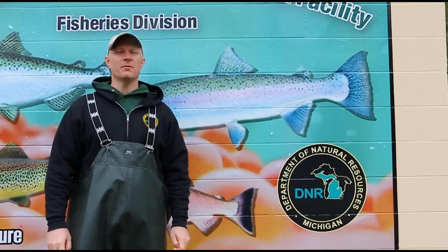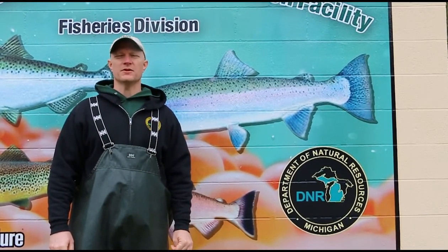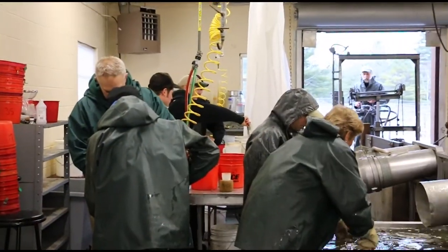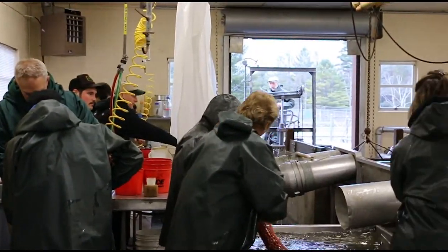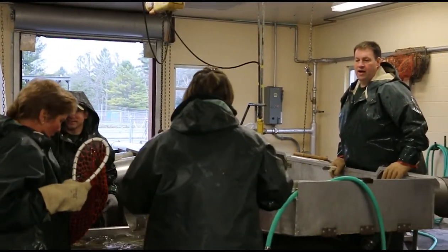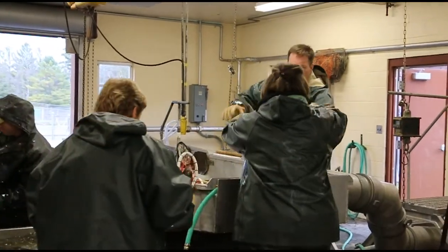The Little Manistee Weir is open to the public year-round — they can come in and visit the fisheries here. A lot of people use this area for fishing; it's open to fishing at certain times of the year. During our spring steelhead egg take and our fall salmon egg take, the public is welcome to come through the facility.